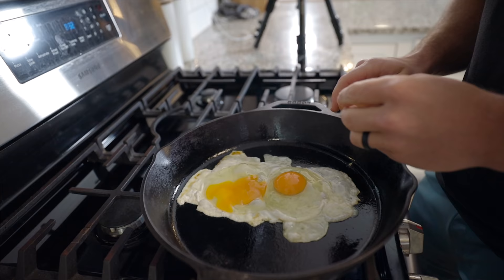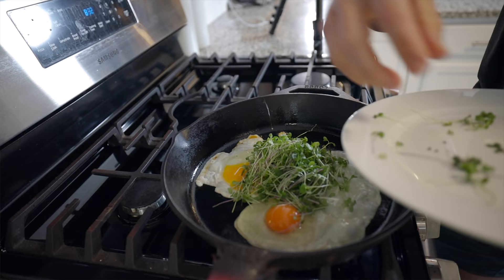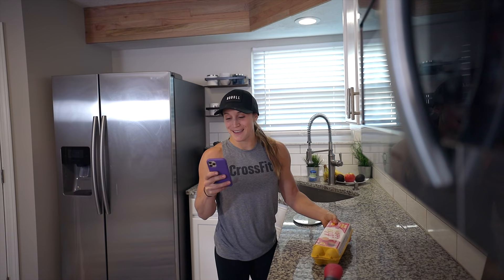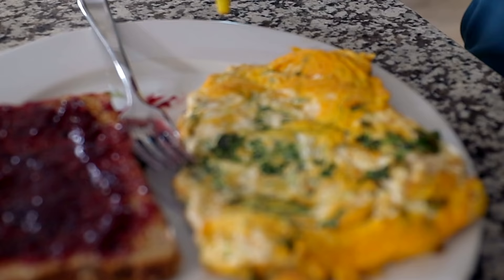Starting with three eggs — this would be a typical breakfast for me. Three eggs, some spinach or some sort of green, and sometimes some carbs, normally toast and jelly. I'll scan the label. Three eggs puts us at 15 grams of fat and 18 grams of protein. I'll let you guys know the entire meal breakdown in a second.